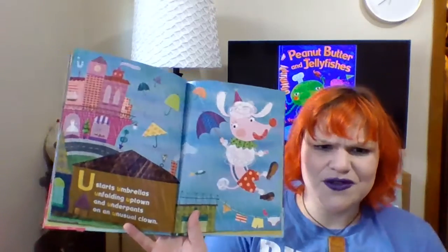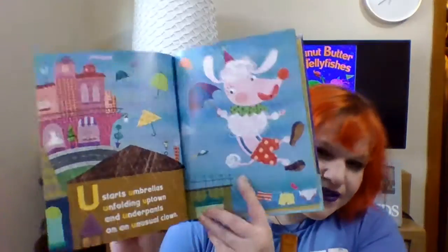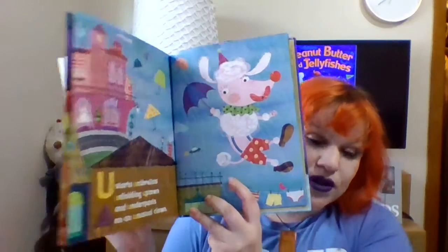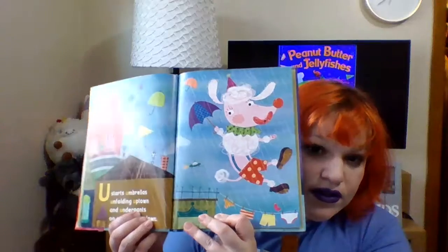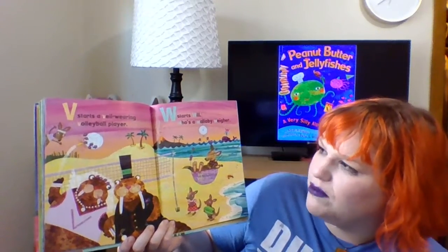U starts umbrellas unfolding uptown and underpants on an unusual clown. Silly! Does that look like a clown to you? Kind of. I think it is an unusual clown because it looks like a poodle — yeah, maybe a poodle dog. V starts a veil-wearing volleyball player.